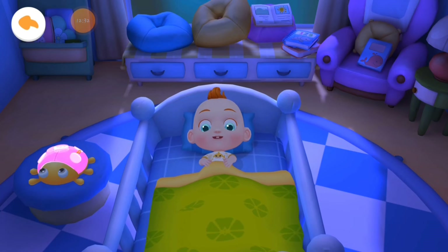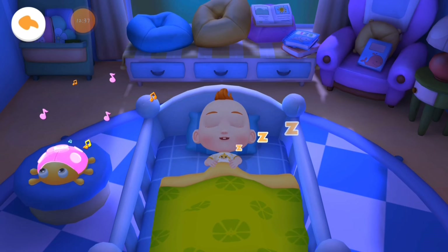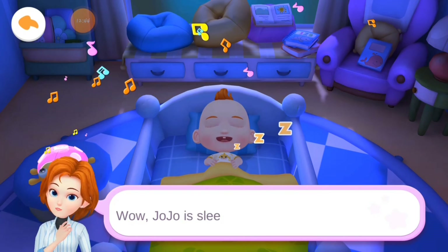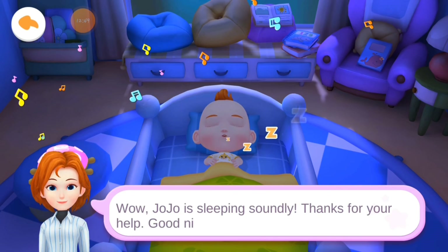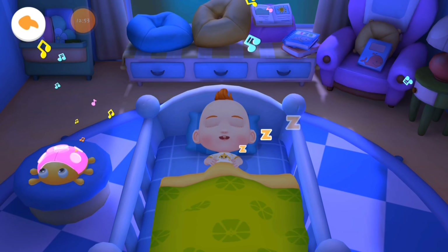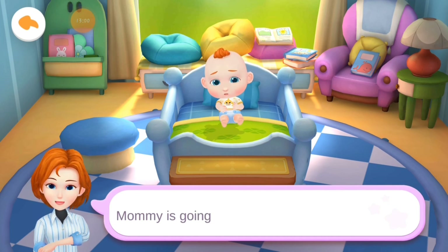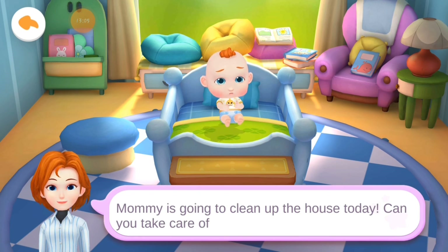Have a sweet dream listening to soothing music. Jojo is sleeping soundly. Thanks for your help. Goodnight. Mommy is going to clean up the house today. Can you take care of Jojo?